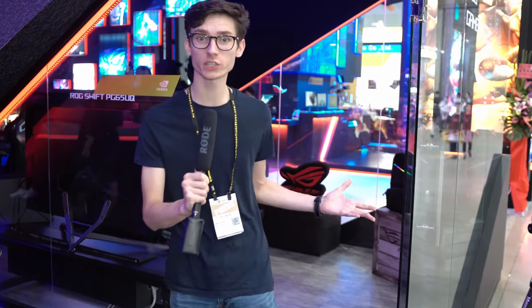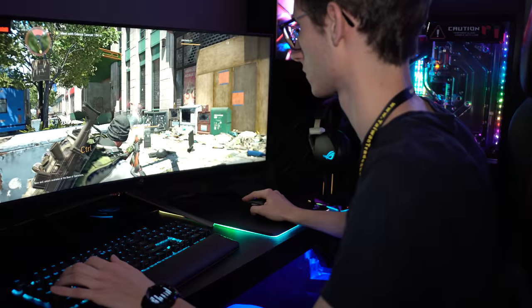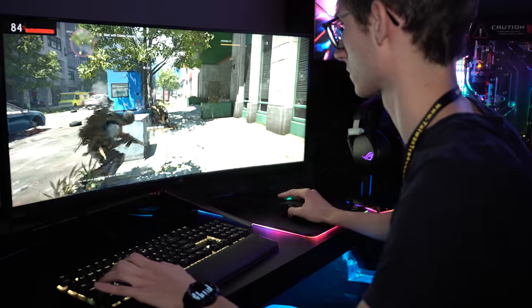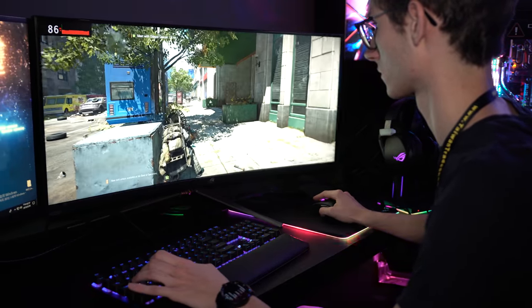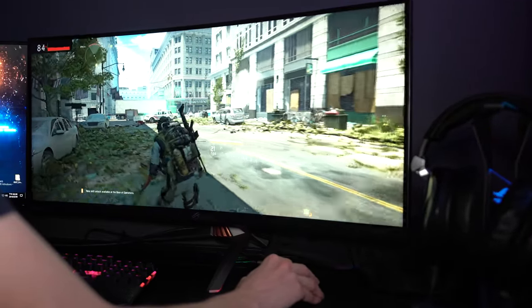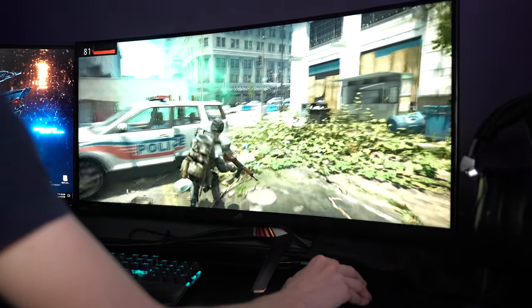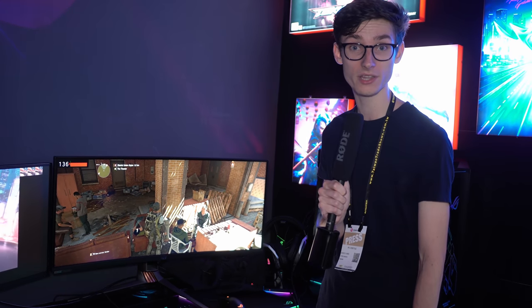Hey everyone, welcome back to Computex 2019. We're here looking at some of the coolest stuff from the show, and this is actually a fan favorite — this is what everyone has been asking about. It is the brand new PG35VQ gaming monitor. This is HDR, it's 35 inch, it's G-Sync Ultimate — pretty much everything that everyone wants. This was announced a couple of years ago but it's finally hit mass production and should be landing next month.